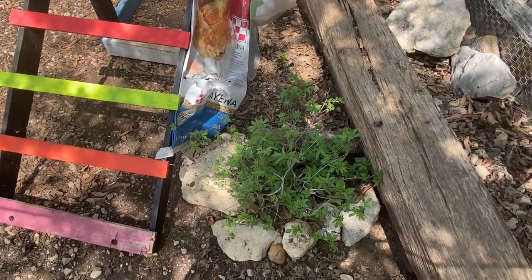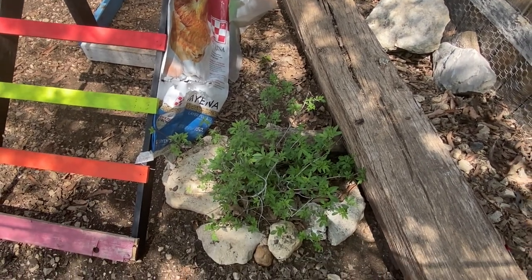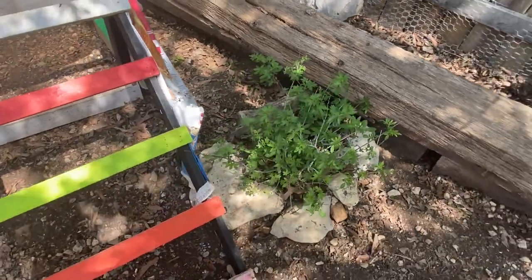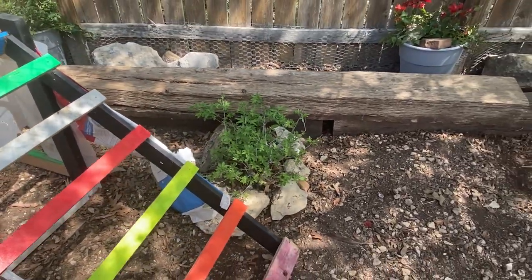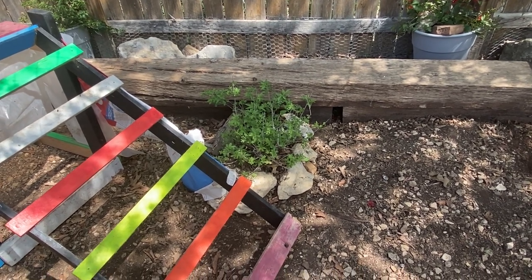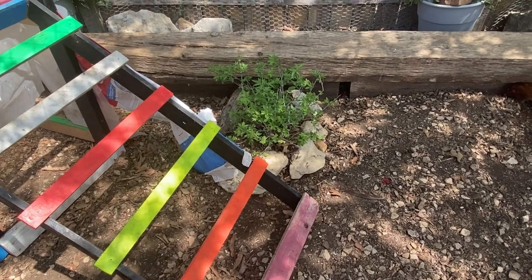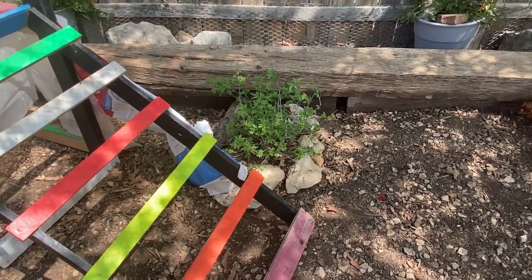This is a Vitex lilac, which is going to grow into an ornamental tree. I have three ornamental trees here in this area. By ornamental, I mean they're never going to get more than about six feet tall, but they are beautiful flowering trees. As you can see, the Vitex is already coming back from the winter storm, and my chickens completely ignore it.